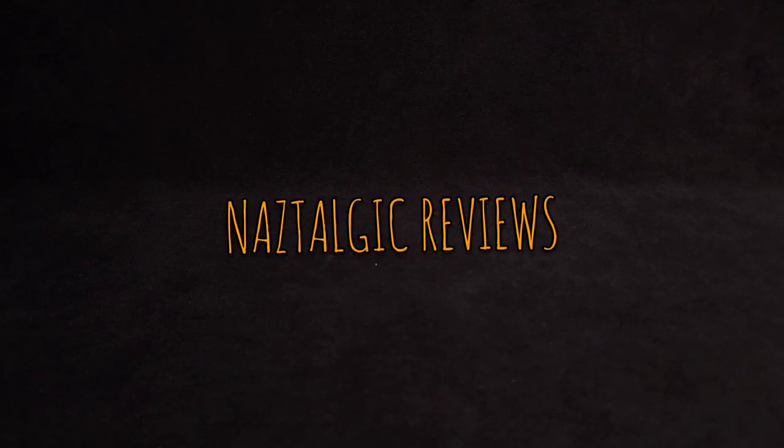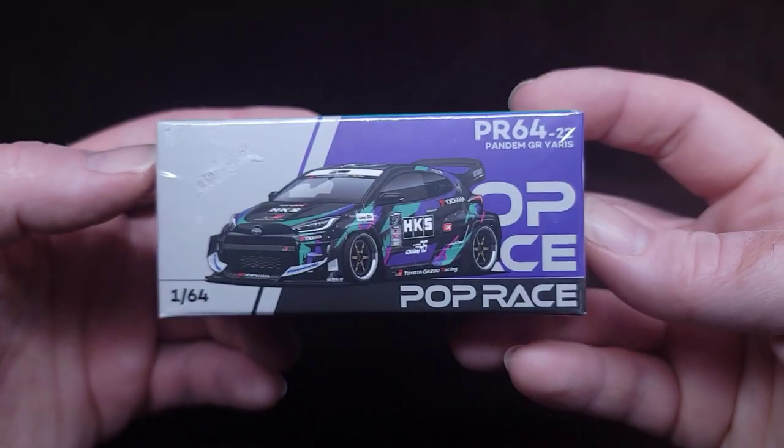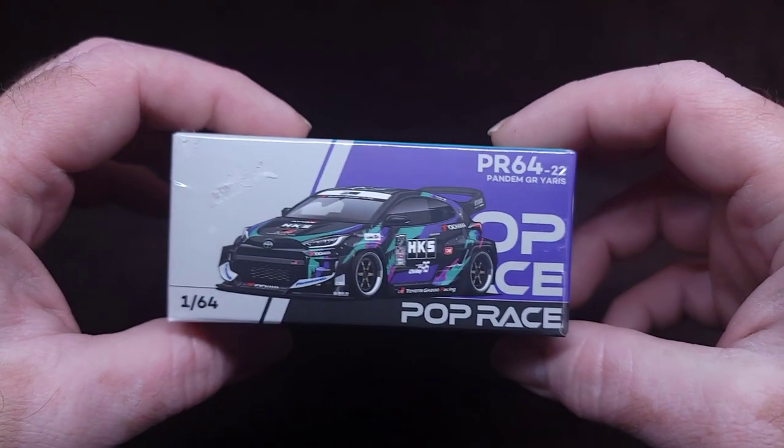Hey guys! How's it going? Naz here. You're watching Nostalgic Reviews. Look at this beauty — this is what Nostalgic is gonna review today.